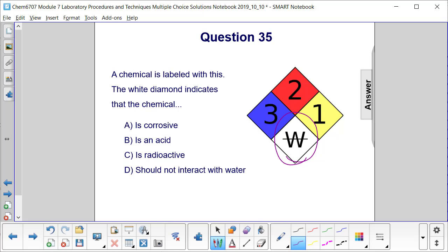The white diamond is where we put any additional instructions, separate from health hazard, flammability, or reactivity. The W stands for water, and the strikethrough means do not go near water. So it means it should not interact with water, which is answer choice D.